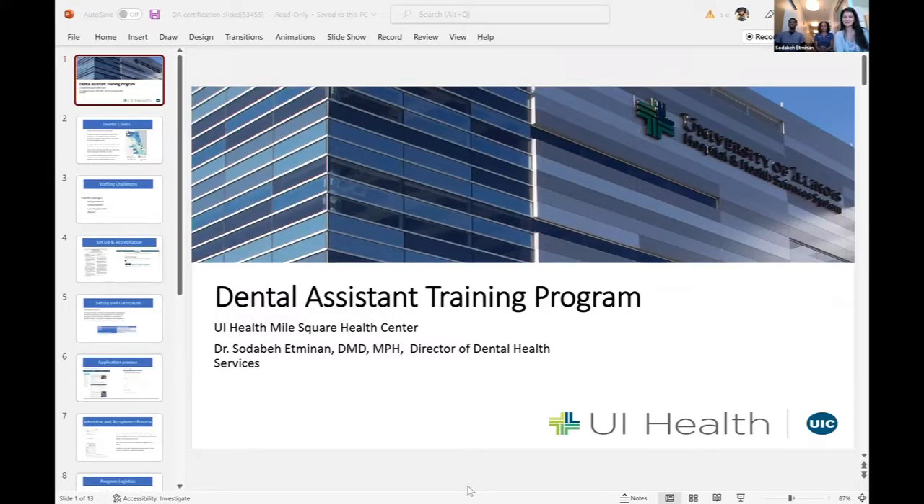Hey everyone, I'm Dr. Atmanen from the Mile Square Health Center. I'm the Dental Director here and I'm joined by LaTosha Tucker, our Lead Dental Assistant, and Mike Young, one of our recent dental assistants.